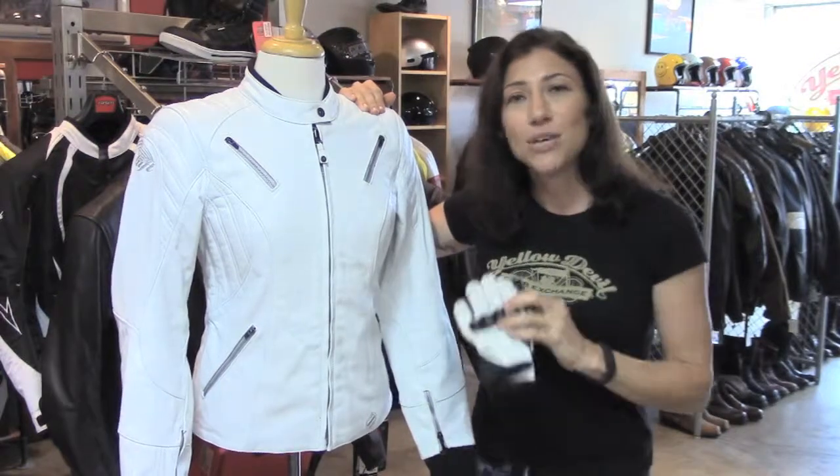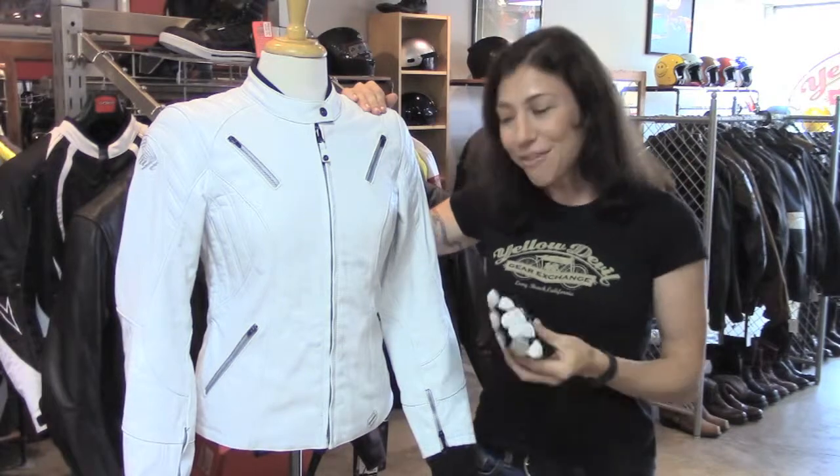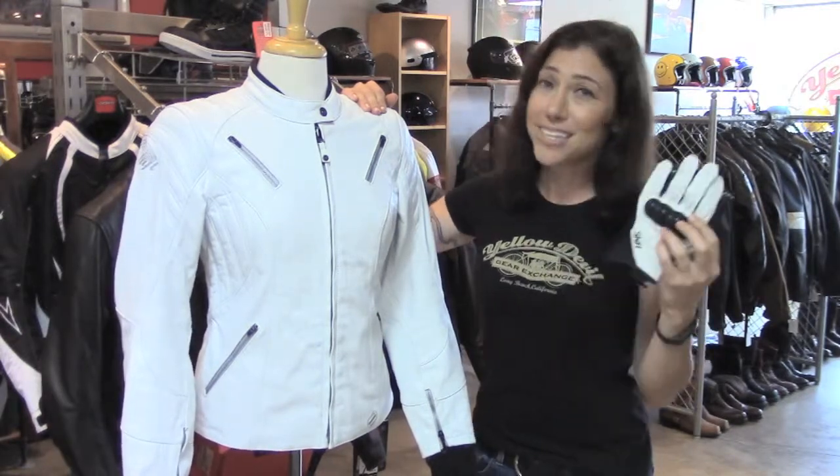You can find both of them in the women's jackets and women's gloves section on our website yellowdevilgear.com. If you don't see them in the webstore, that means they sold.